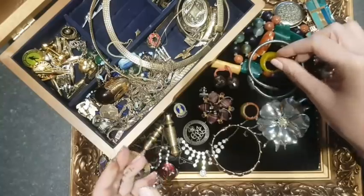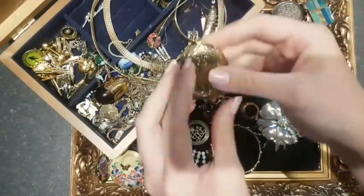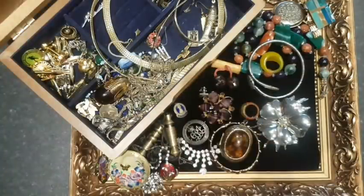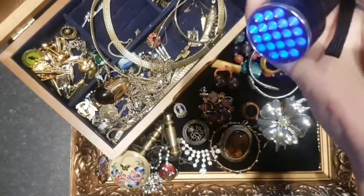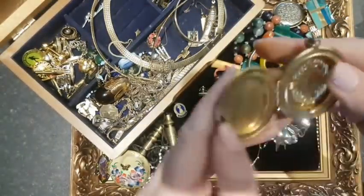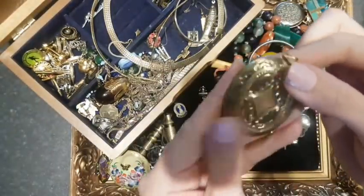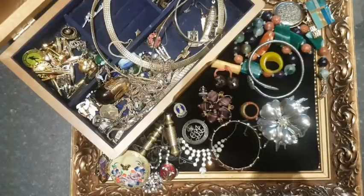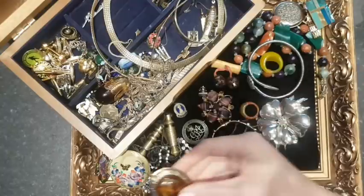A locket — testing if it's amber: if it's iridescent and gives back light, it's amber. But it's not giving back any light at all, so that's just plastic. It'll probably go into a vintage lot. It's obviously not hallmarked because it's not gold — too lightweight to be gold, probably stainless steel or copper — but it's still nice and sellable.